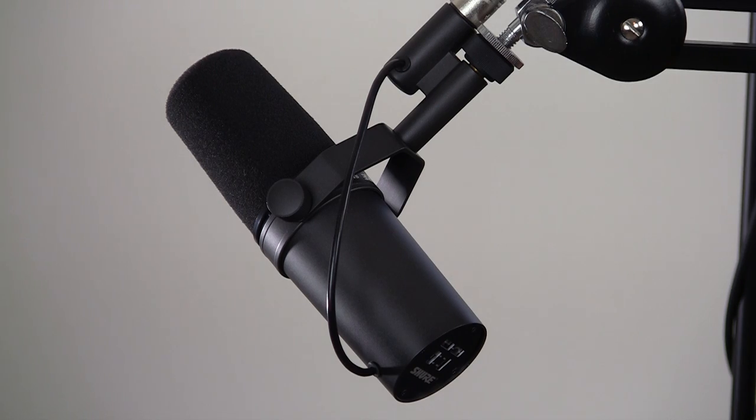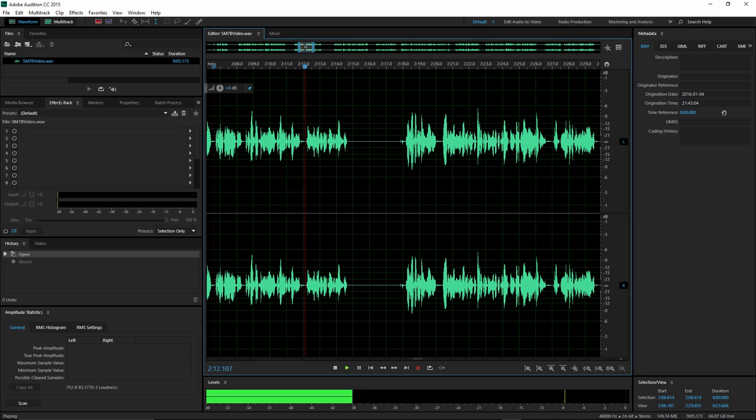I'm also going to be using the mic throughout this video so you can hear and judge the quality for yourself. As always in my hands-on videos, I'm not going to perform any audio post-processing, so what you hear is exactly what you get. My goal for this microphone is to get good, clean, professional-sounding audio with a super-low noise floor, which is that white hissing sound you don't want and is most obvious during periods of silence.